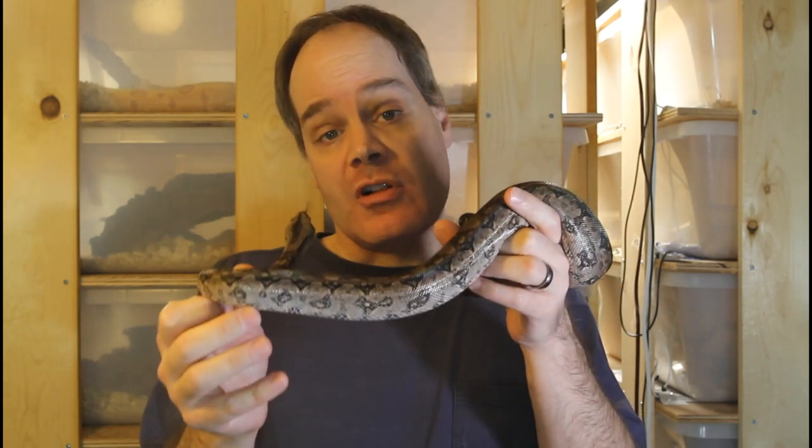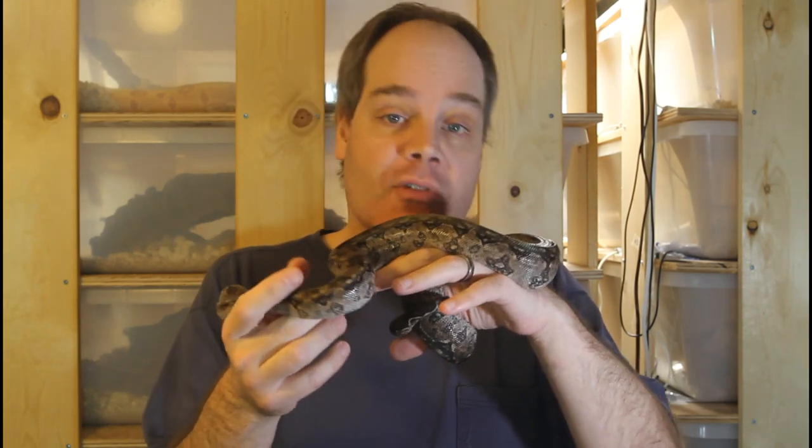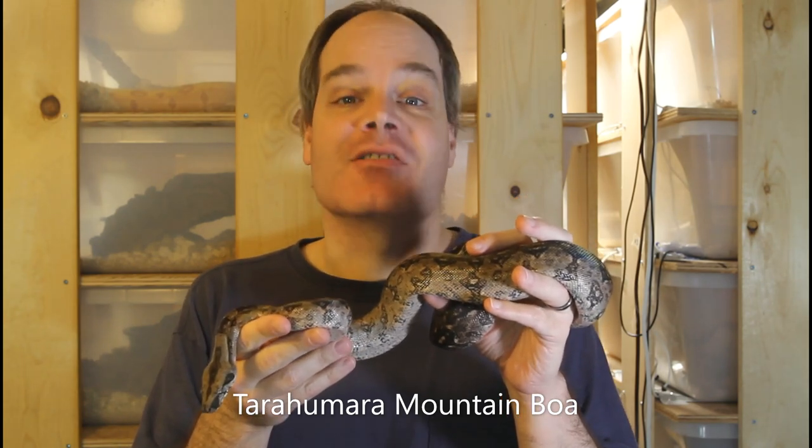I've seen lots and lots of people get into and out of boa breeding over the years, and unfortunately the majority of these people were not successful. I don't think this is because boa breeding is inherently difficult, but rather because they approach it from the wrong perspective. Today I want to share with you some secrets for increasing your boa breeding success. If you follow these tips, you'll be more likely to succeed at this somewhat challenging endeavor.